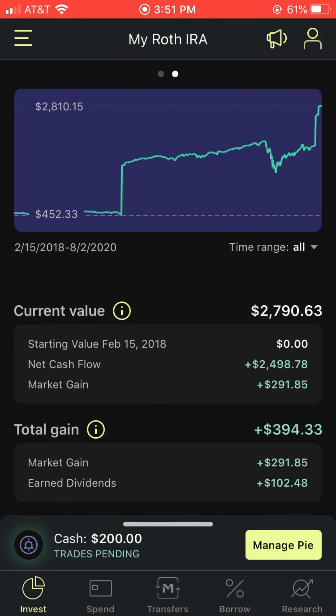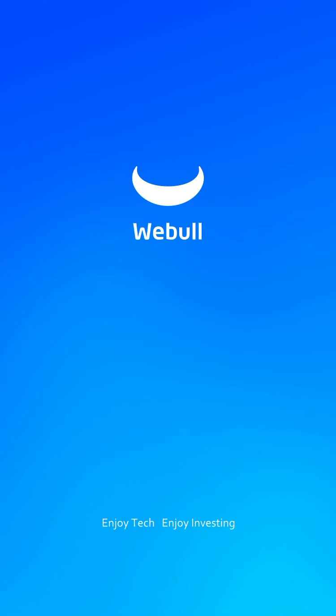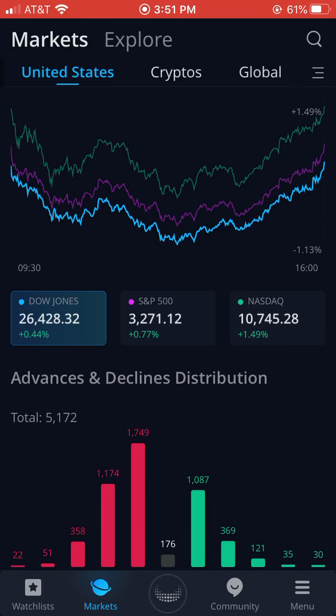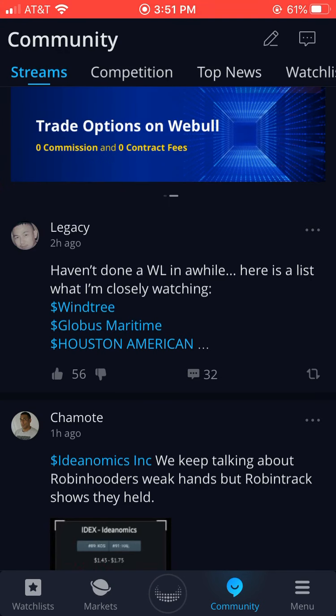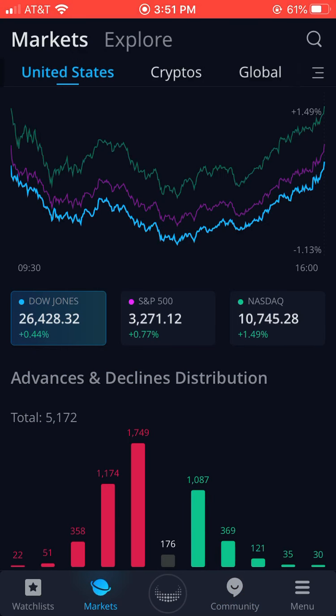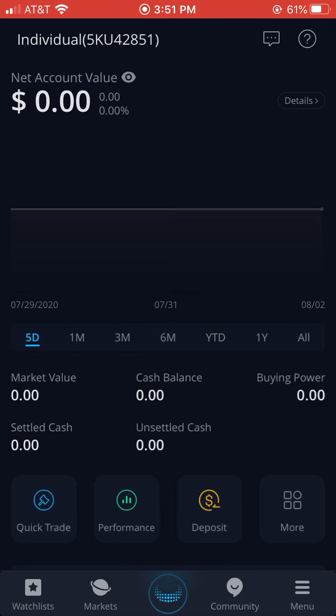There's only one stock in here, as you guys can see. I also want to talk about the Webull platform. I actually downloaded Webull and have been testing the waters with this application. It's a very difficult interface because I'm so used to M1 Finance and Robinhood. It's going to take me a little bit of time to understand what all this stuff is — the screen, the communities, the competition tab, top news. But I definitely think there's a lot of potential with this trading app, and in some instances I like it more than Robinhood.